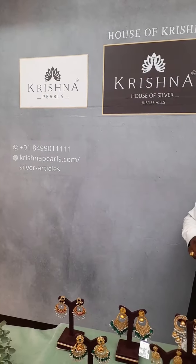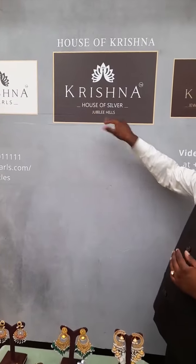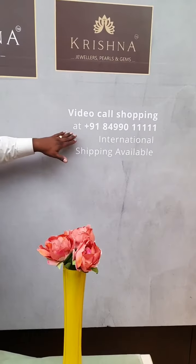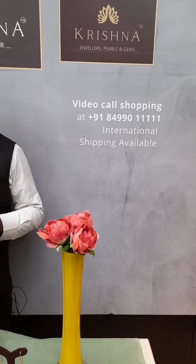Our brand name is Krishnapal's, located in Jubilee Hills Road Number 36, on the way to Padamma Temple, just hundred meters away from the Jubilee Metro Station. We have two more companies: Krishna House of Silver and Krishna Jewelers Pearls and Gems. We have two gold schemes, each one-year scheme. Contact: 84-double9-03-11-double1. Our websites are www.krishnapals.com and store.krishnapals.com. Video call shopping is available, international shipping is available, and all over pan-India we do not charge a single rupee for courier. For Hyderabad and Secunderabad customers, our executive personally visits and delivers the product.